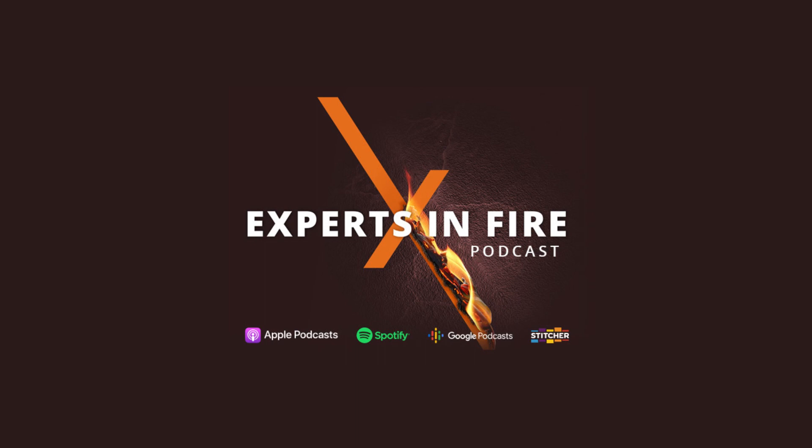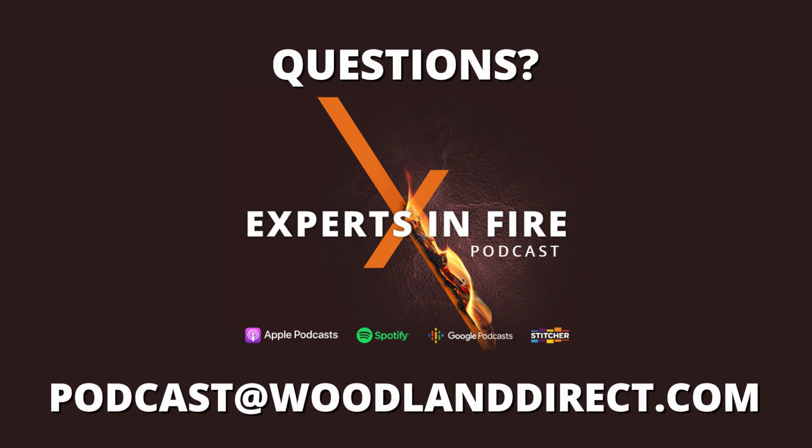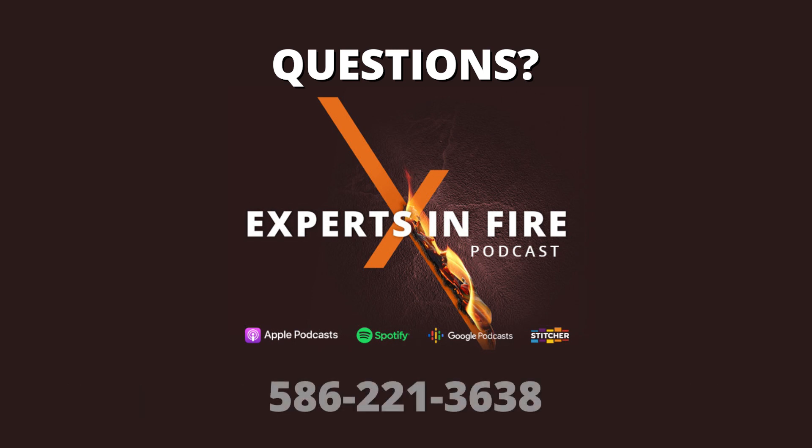Randy, thank you so much. I think we've hit everything we can on the insert side and helped define what an insert is — going into an existing fireplace. If you have any questions, comments, or concerns, or feel we missed something, don't hesitate to reach out. We really appreciate all of our listeners, from the DIYer to the long-time pro. Randy, as always, thank you brother. Thank you — everybody have a good afternoon! Join us next time for all about fireplace accessories. We'll see you then.